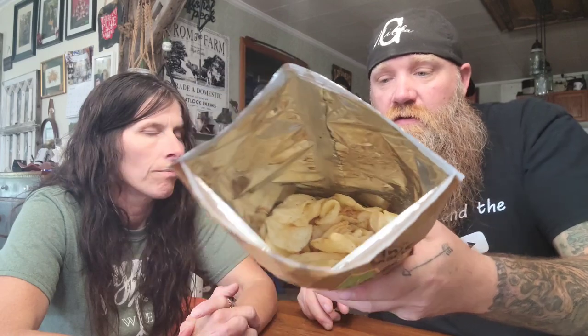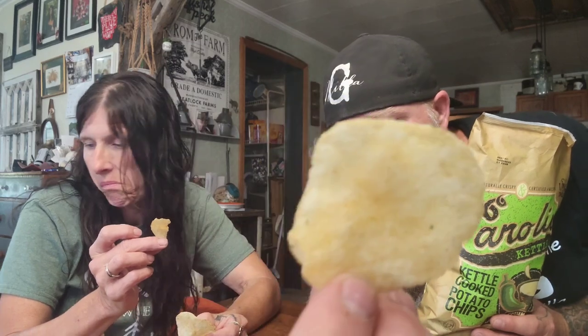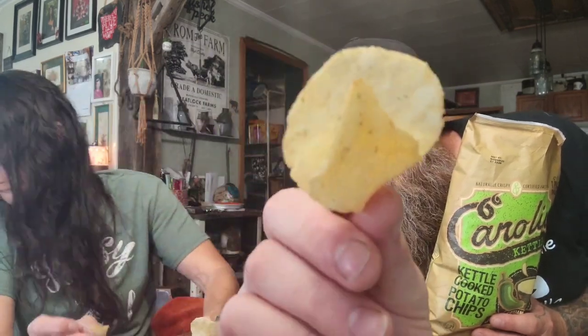Looks like about a half a bag of chips in there. I smell potato chip and jalapeno. This is Cozumel Jalapeno Queso — this is what the chips look like. There's some seasoning on there.